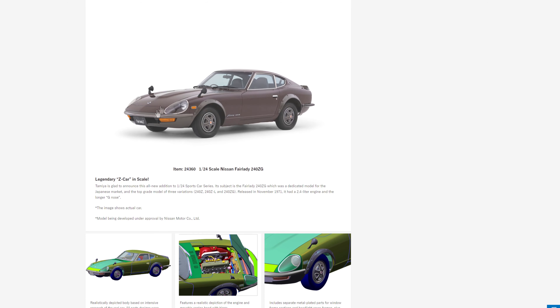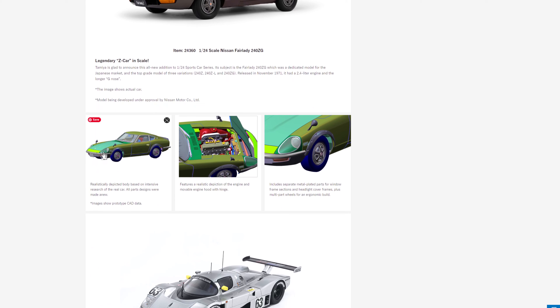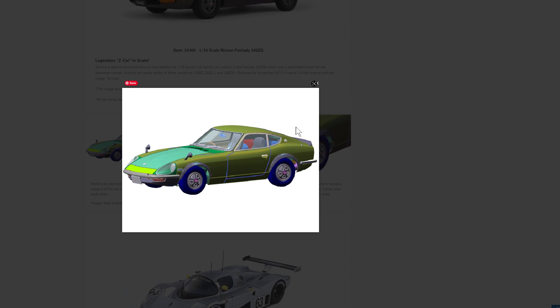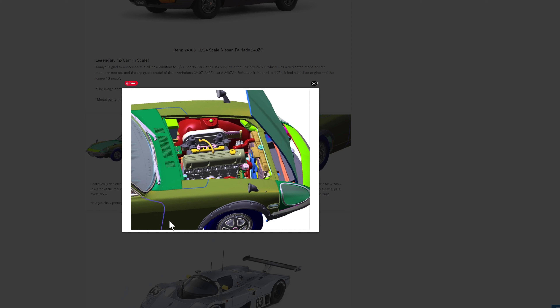This is a dedicated model for the Japanese market — the car was only available in Japan. You get three variations: Z, ZL, and ZG, for this 1971 2.4-liter engine car. The image shows the actual car, not the model kit. There are 3D renderings showing a realistically depicted model, and it features a realistic depiction of the engine and a movable engine hood with a hinge.